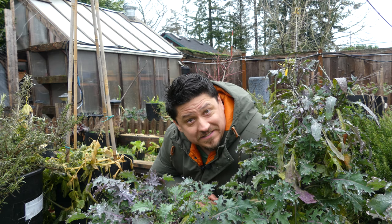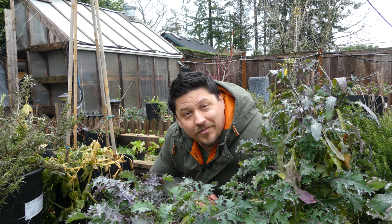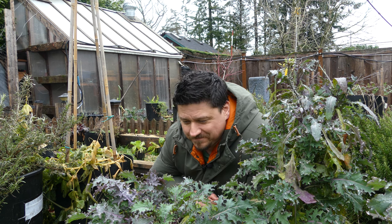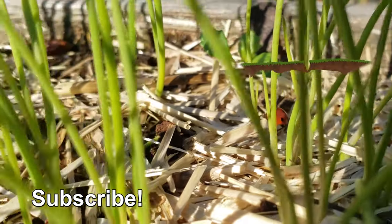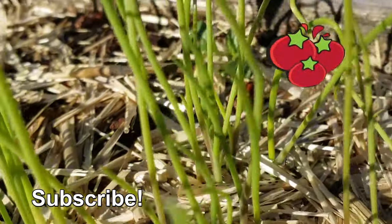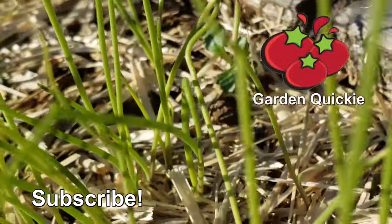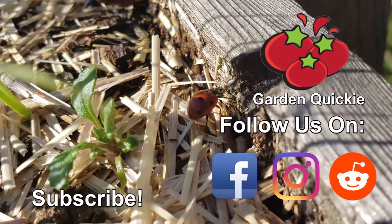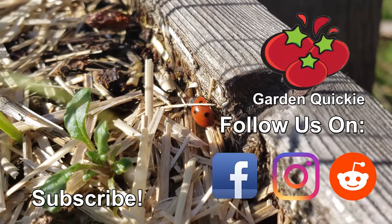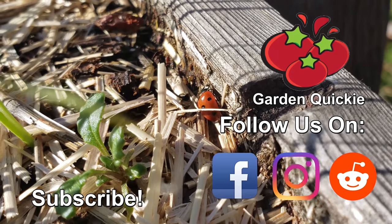Know what else is delicious to think about? Quite likely the next episode of The Garden Quickie. Thanks for watching, guys. And hey, if garden quickies are your thing, be sure to click on this playlist here as we explore and solve more growing issues in two minutes or less. We'll see you next time.